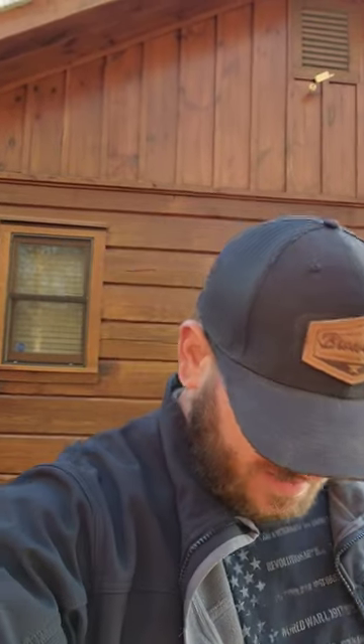Folks, I hadn't filmed here in a while, so I figured I'd show you what I'm up to today. The last couple weeks have been kind of busy. Hope everybody had a good Easter weekend, but anyway, let's take a tour.